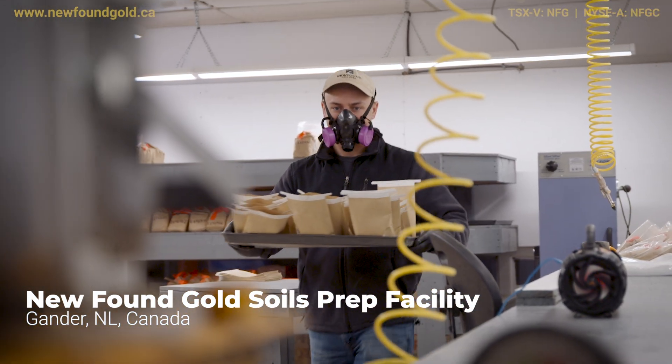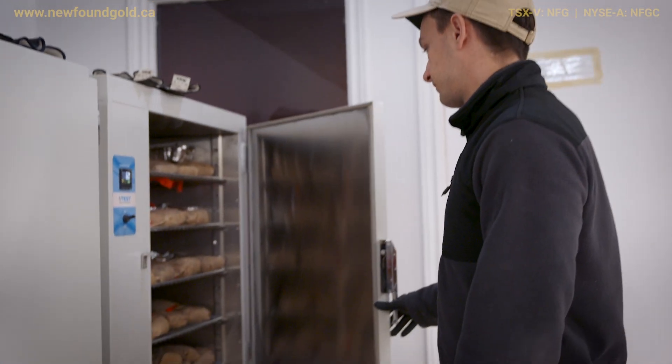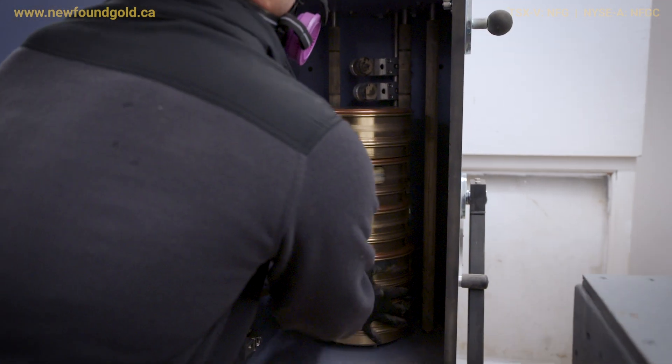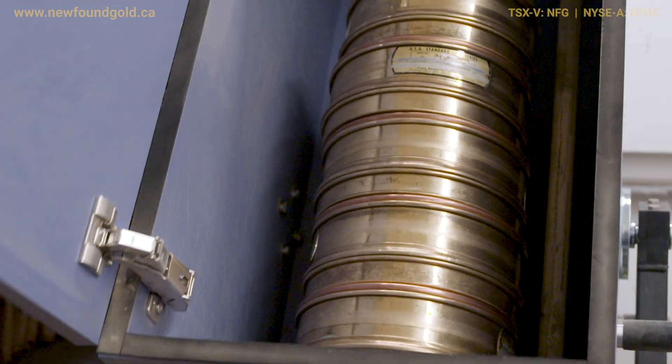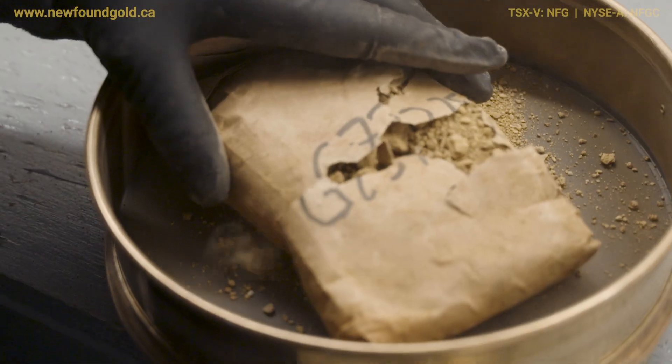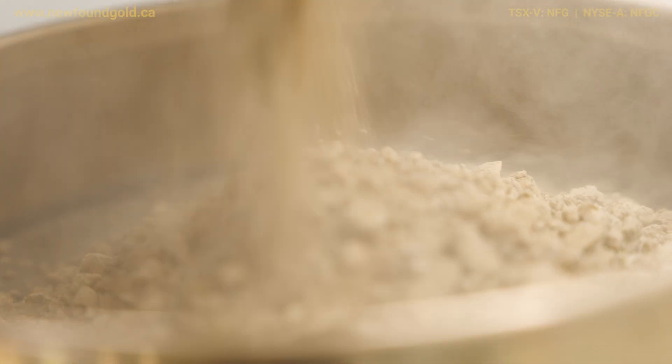Newfound built our own soils prep facility here in Gander, where we dry, sieve, and sort all these soil samples coming in from the field. Normally when you send soil samples to a lab, you have to send them to a prep lab first. We're replacing that process, and our samples can go directly to an assay lab.